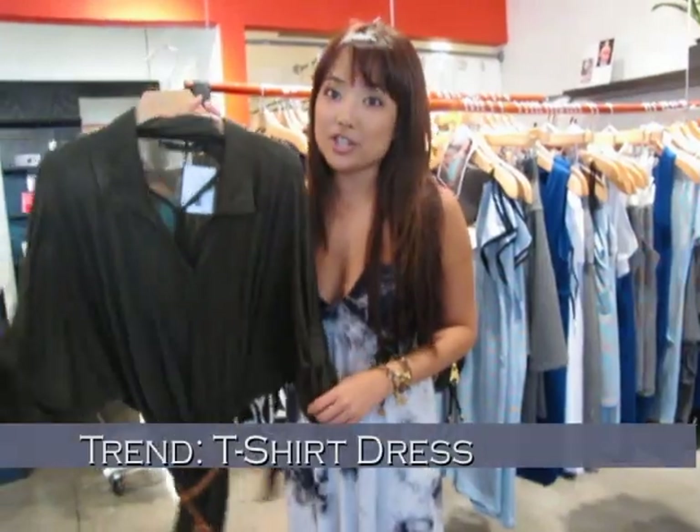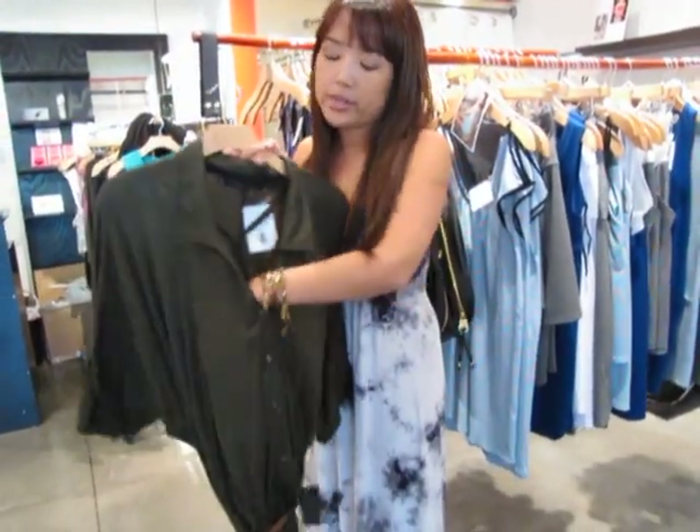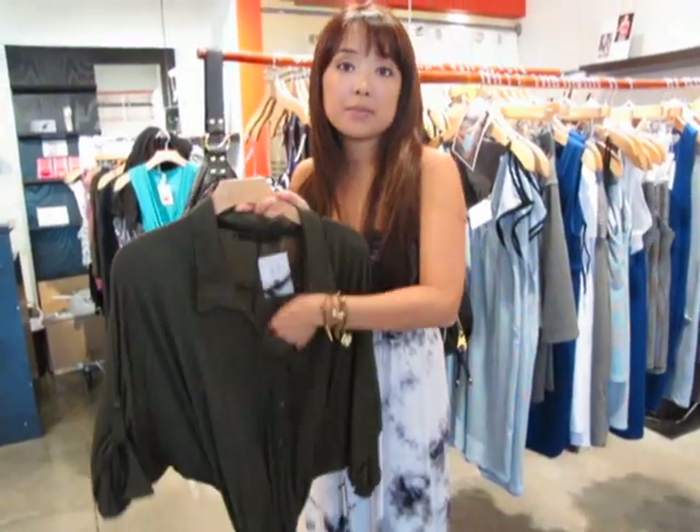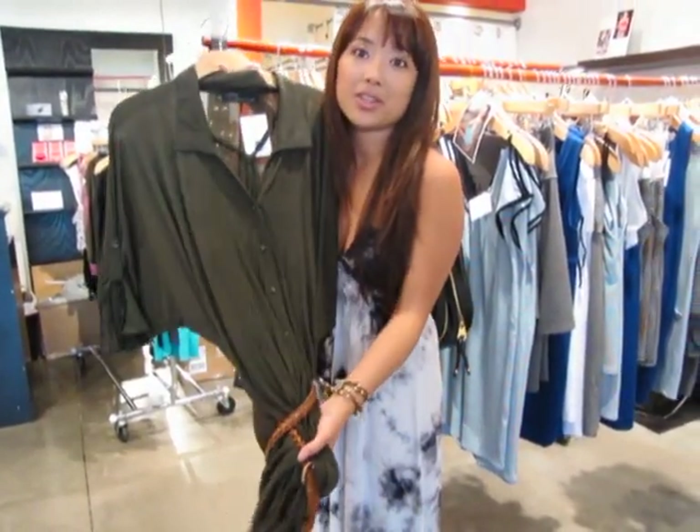The first garment everyone should have is a t-shirt dress. It's super comfortable, and this one in particular you can wear it separately because there's an inner slip inside, and it also comes with a belt. So you already have an accessory to go with it.